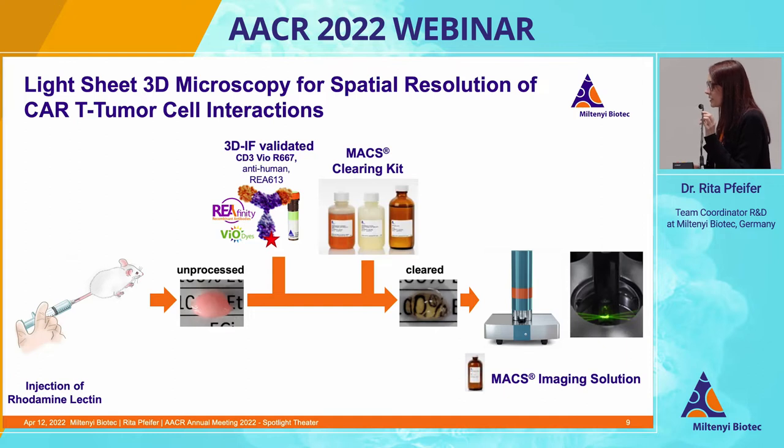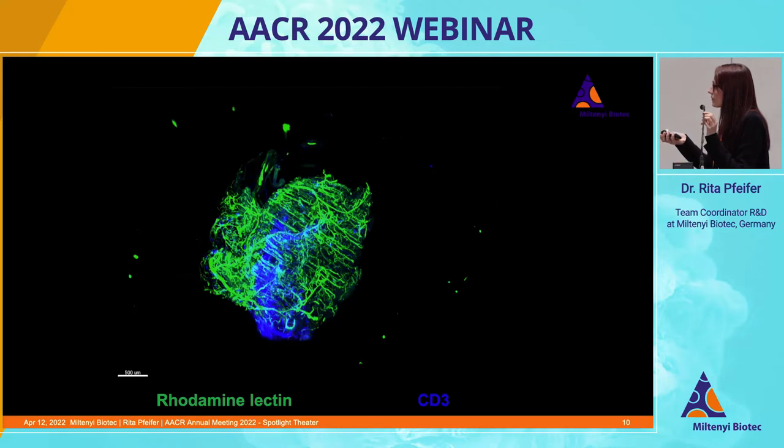To better understand how the T cells interact with the tumor, we conducted light sheet fluorescence microscopy. Tumor-bearing mice were injected with rhodamin-lectin to visualize blood vessels, and five minutes later tumors were excised. Then they were permeabilized and stained for CD3 using 3D-validated antibodies. The tumors were cleared to render them optically transparent for imaging, then subjected to ultramicroscopic analysis. Following acquisition, the raw data was processed in various steps, and the following movie sums up how the processing of the raw data was conducted.